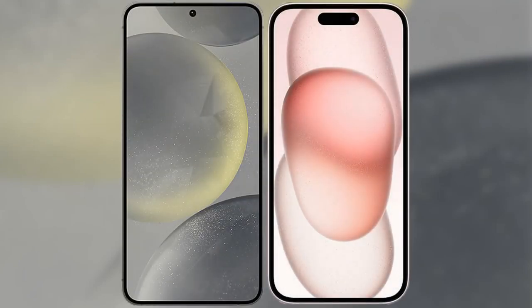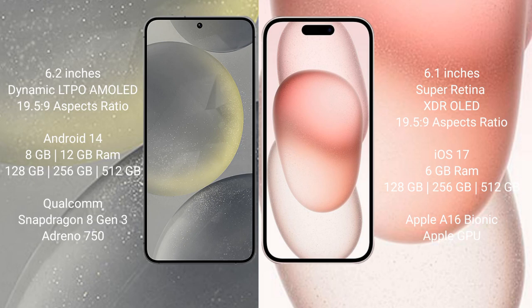I will compare the new Samsung Galaxy S24 with iPhone 15. Samsung Galaxy S24 comes with a 6.2-inch Dynamic LTPO AMOLED display. iPhone 15 comes with a 6.1-inch Super Retina XDR OLED display.